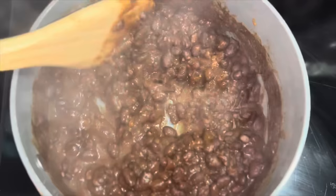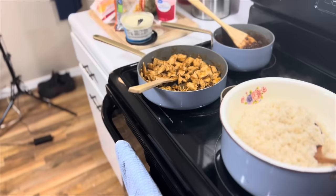I've got some black beans seasoned with taco seasoning, some chicken seasoned with taco seasoning as well, and we have the rice. We are ready for dinner — and it did not take 15 minutes.